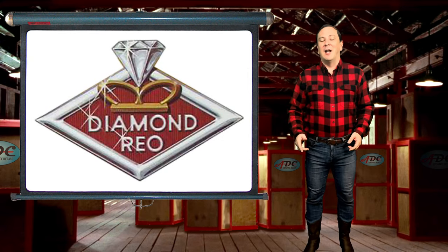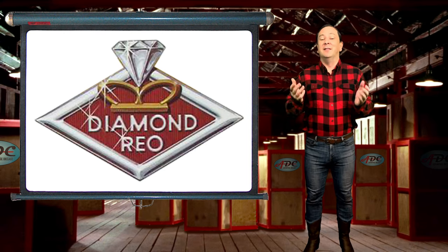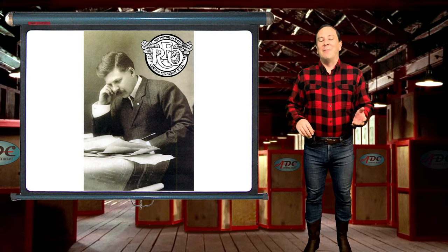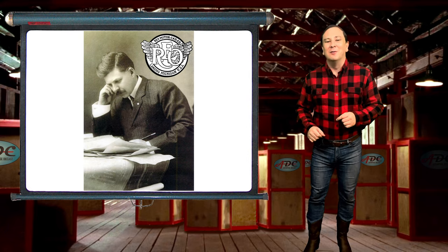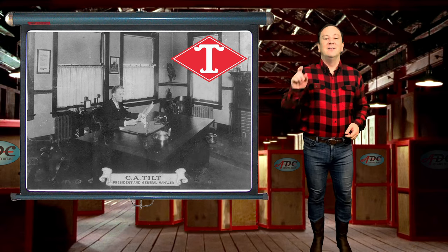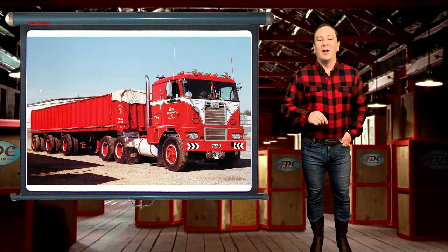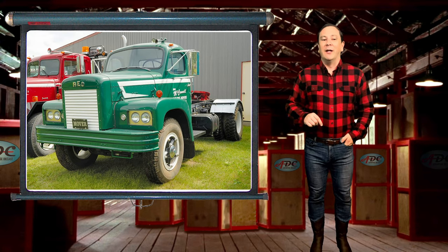Diamond Rio Trucks became a division of the White Motor Corporation in 1967 from the merger of the Diamond T and the Reo Trucks marques. Reo Trucks date back to 1904 when Ransom E. Olds, the founder of Oldsmobile, began building motor cars. Diamond T trucks date back to 1905 when C.A. Tilt began building vehicles. Both Reo Trucks and Diamond T trucks remained separate manufacturers until they were acquired by the White Motor Corporation, and both produced quality trucks.